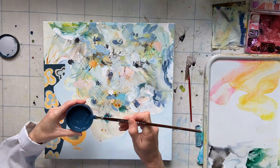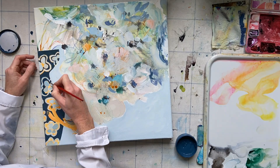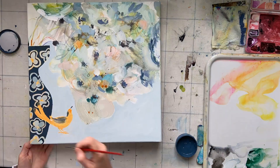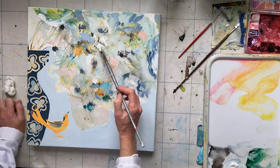Here you can see I'm just building up the painting slowly in quite an abstract way. I tend to alternate between some painting, some drawing, some loose mark making, and it's a whole process of finding the image and then obliterating it.